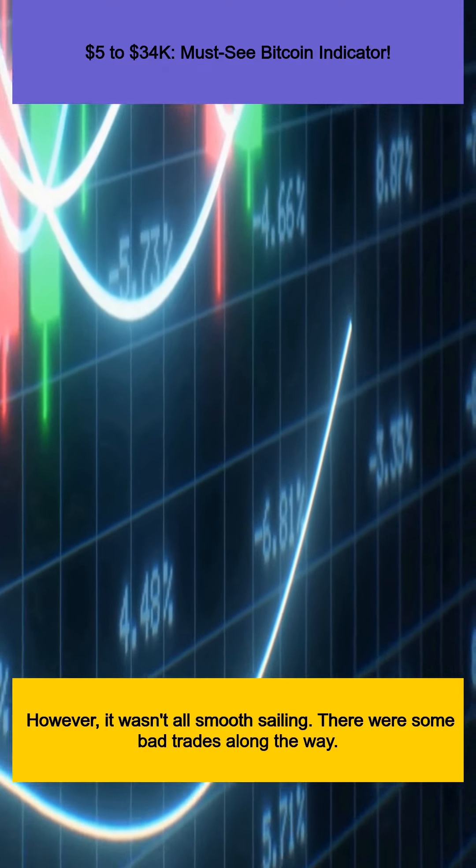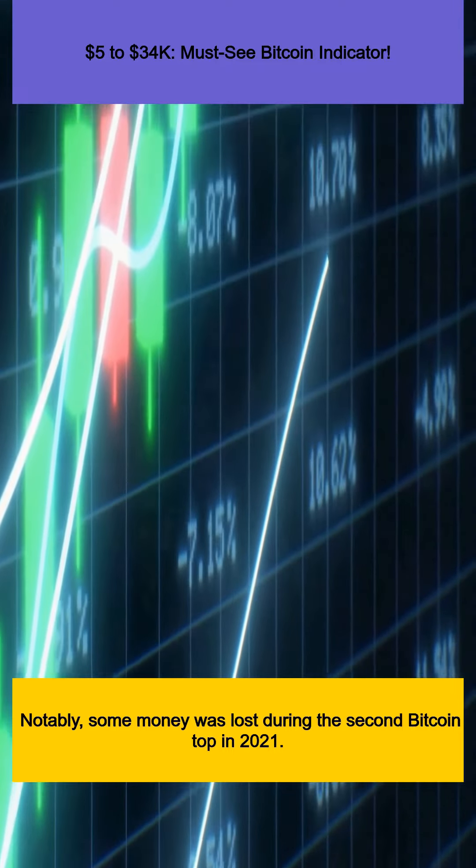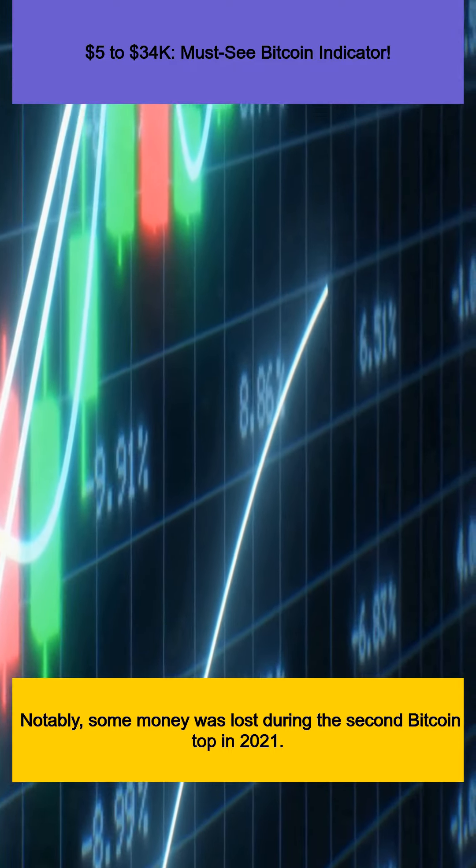However, it wasn't all smooth sailing — there were some bad trades along the way. Notably, some money was lost during the second Bitcoin top in 2021.